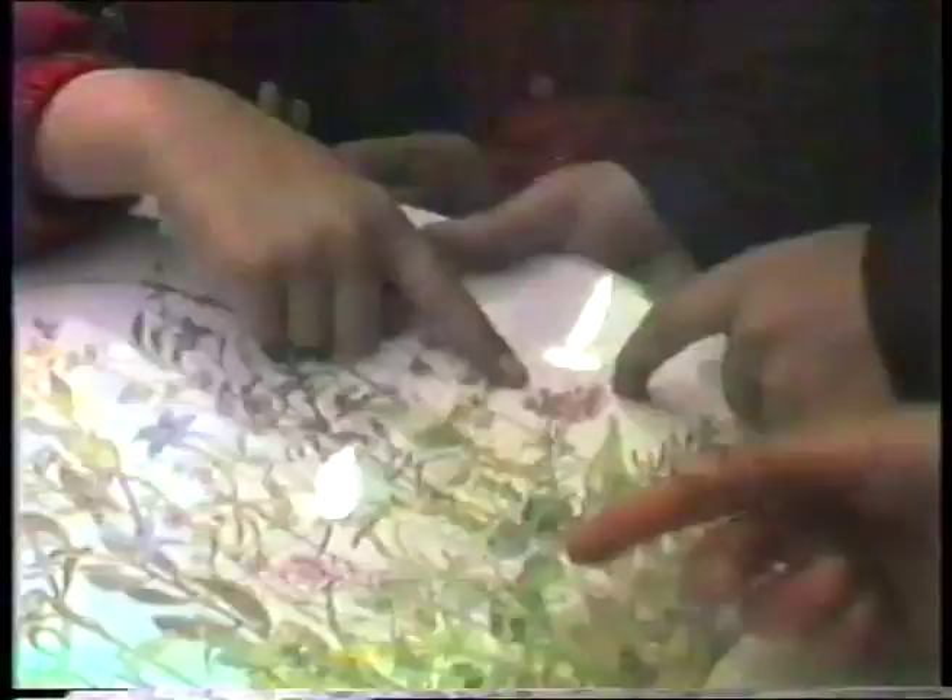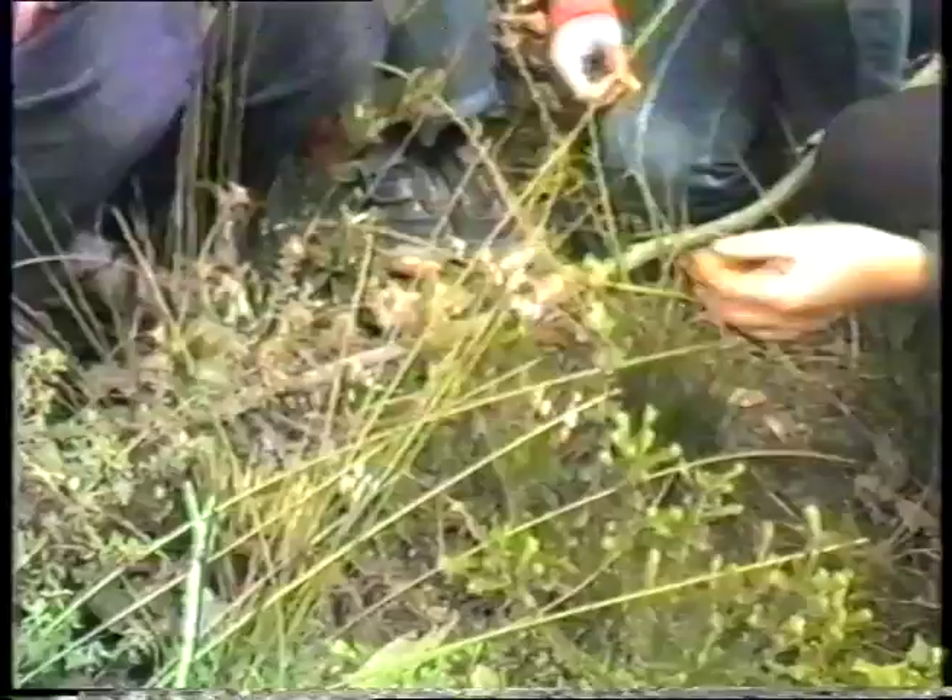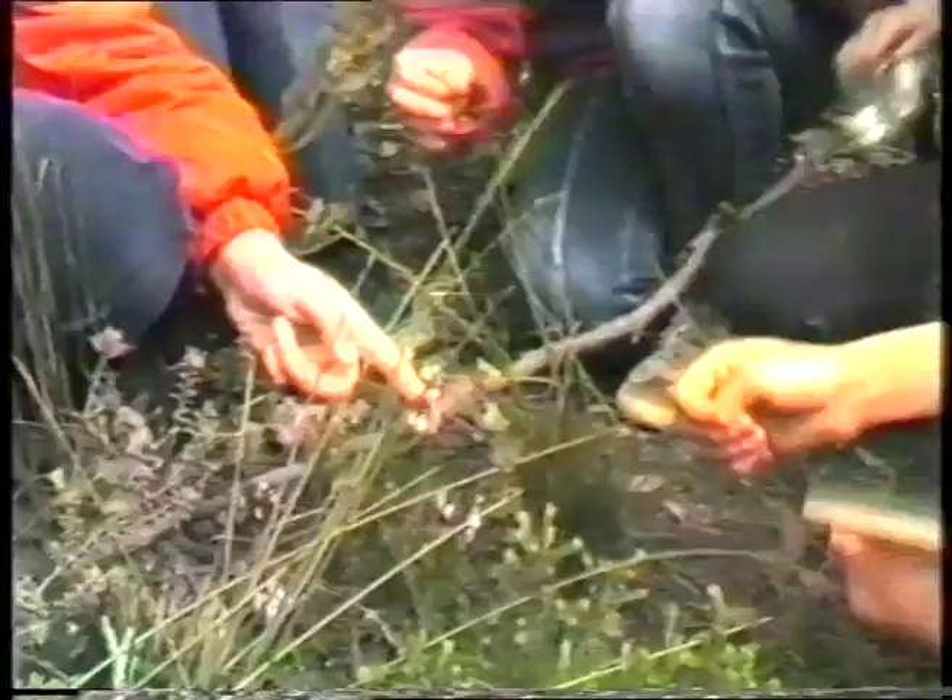Do you know what that is? It's Grevillea. Yeah, we got it. And there's what it looks like in the book. Tetrafica, I think. It's purple — it has a mauve colour. Prickly. Oh whoops! It's not prickly.